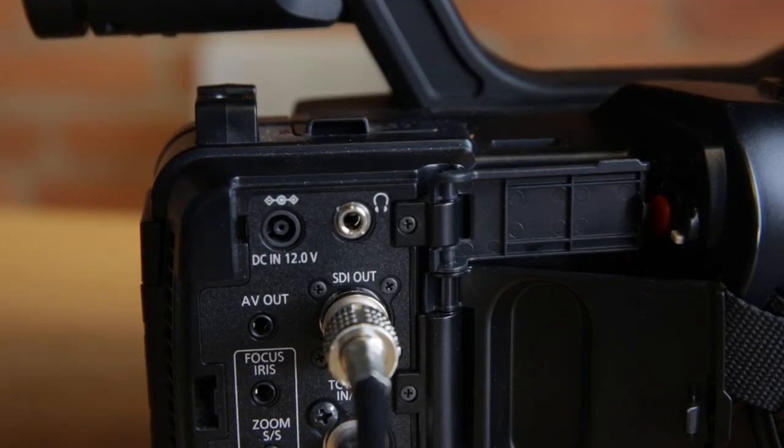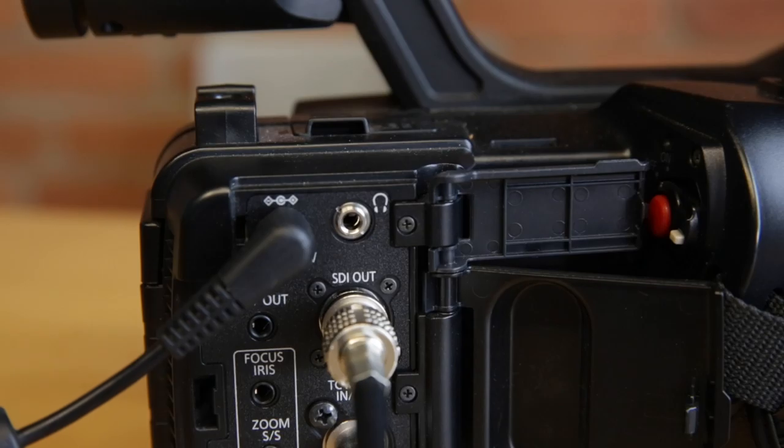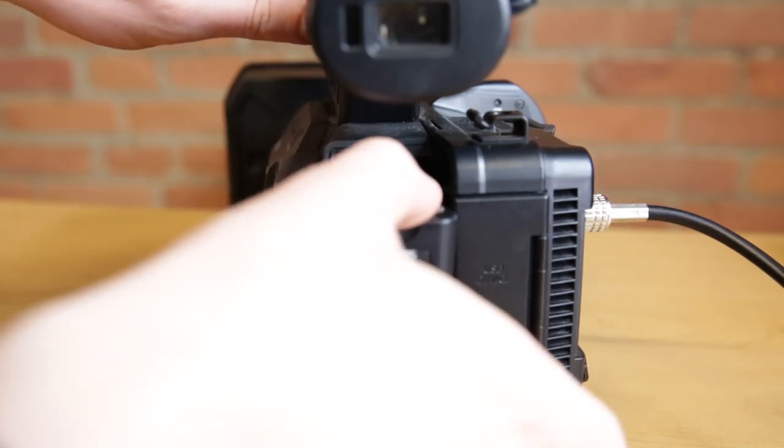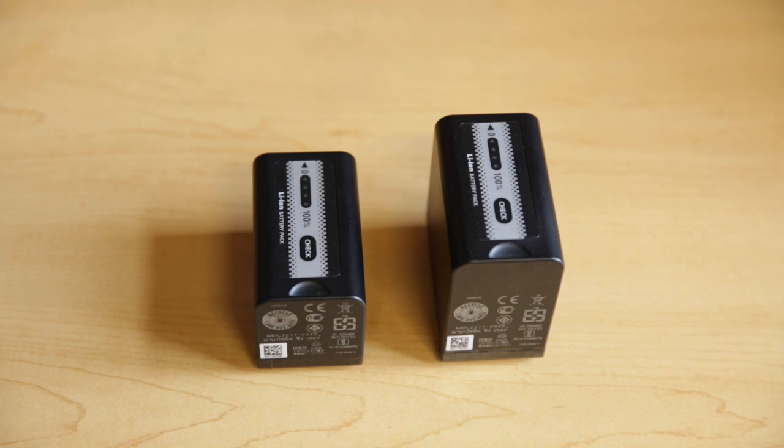Another great thing about camcorders is they come with AC power adapters, so you can plug your camera into a wall outlet and not have to worry about the battery dying while you're streaming. But if you're not by a wall outlet, camcorders usually have pretty decent battery lives anyway. Depending on the camera you buy, you may even be able to purchase larger batteries — especially useful if you're streaming all day for an event like a music festival or corporate conference.